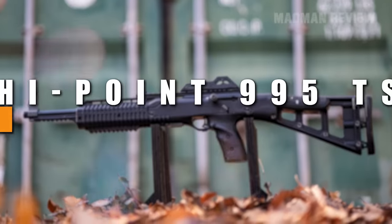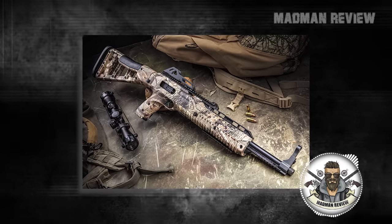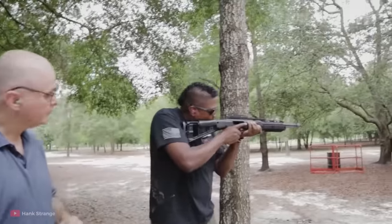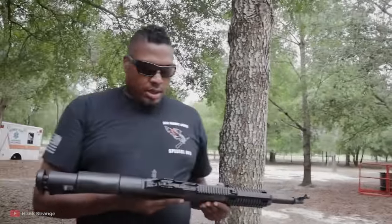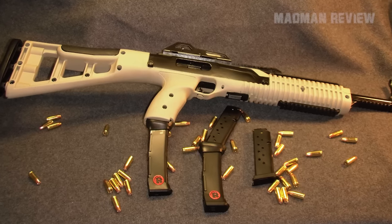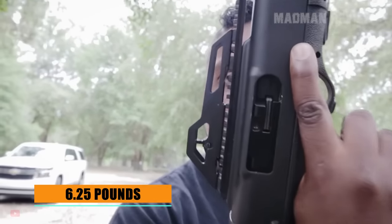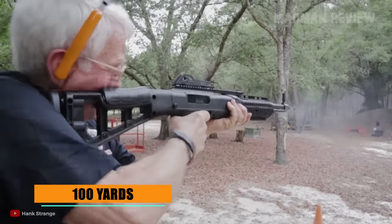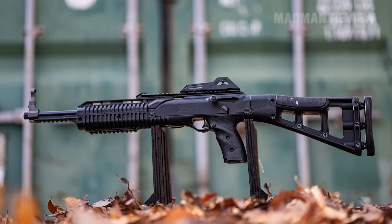Number 7: Hi-Point 995 TS. The Hi-Point 995 TS is another example of a very functional gun that is everything but good looking. Beauty is not the selling point of this carbine — it's the fact that it performs well while being very affordable. Created as a utility gun, it features a simple blowback operation that is not picky at all when it comes to ammo. The weight is 6.25 pounds, meaning you barely feel the recoil of the 9mm, helping a lot with accuracy. It has no problem hitting center mass at 100 yards and further. It comes with a 10-round magazine, and 20-rounders are available. The MSRP is just $315.